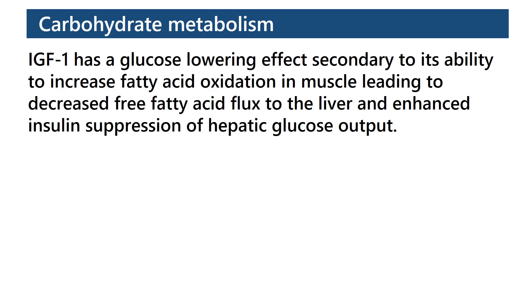Carbohydrate Metabolism: IGF-1 has a glucose-lowering effect secondary to its ability to increase fatty acid oxidation in muscle, leading to decreased free fatty acid flux to the liver and enhanced insulin suppression of hepatic glucose output.